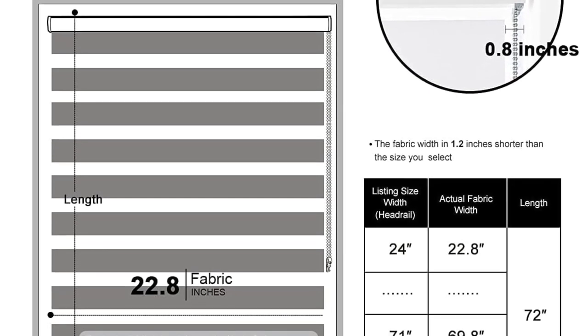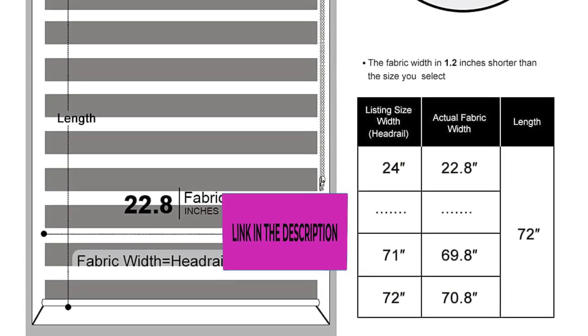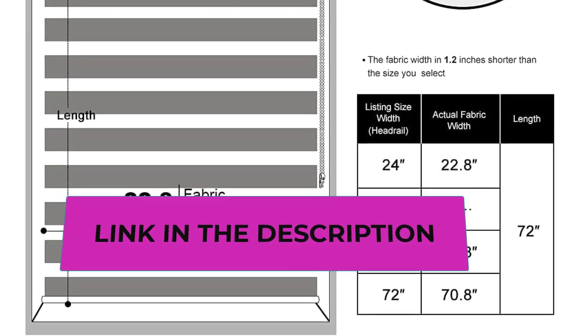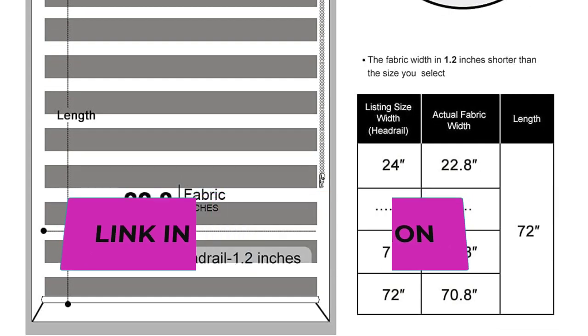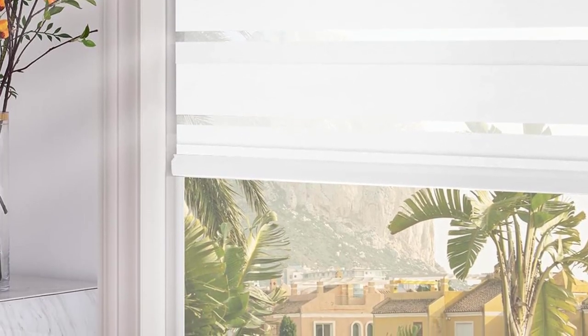Safety design: Pursalex versatile blinds can be smoothly and silently rolled up using a metal chain, and every blind is equipped with a chain connector so you can fix the chain to the wall, keeping cords and bead chains away from children or pets. The upgraded sturdier bottom rail prevents fabric from fraying, and an anti-collision strip under the rail protects your window frame.